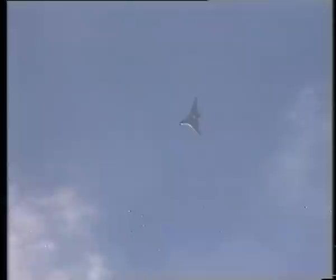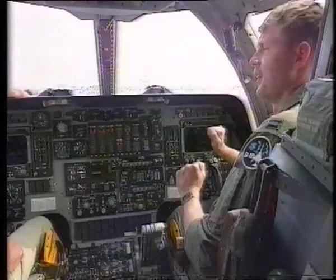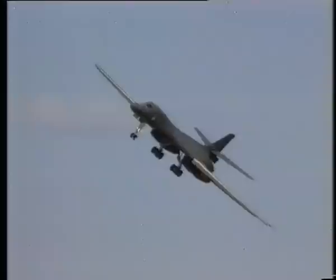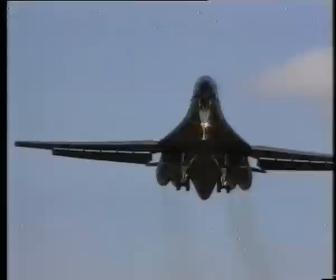I flew the B-52 bomber at Minot Air Force Base for two years before transitioning to the B-1B. The B-52 has a yoke where you put in an input and it takes very long for the aircraft to actually turn. However, the B-1 with a stick, with a set of throttles, with an increased hydraulic pressure of 4,000 psi on the system, this thing will turn just like a small fighter — it maneuvers very, very well.